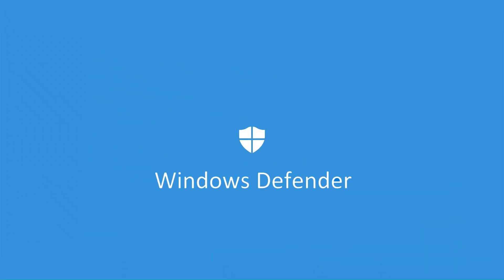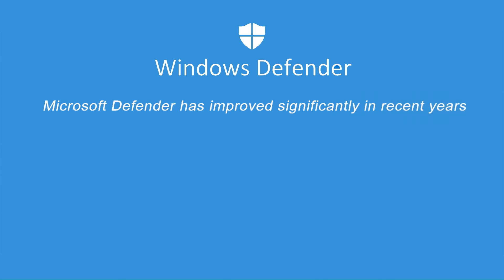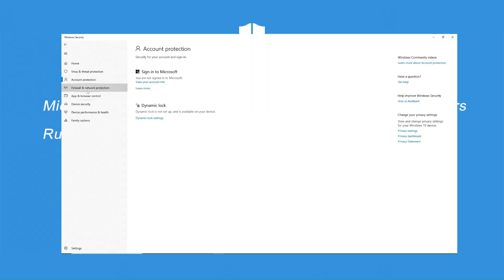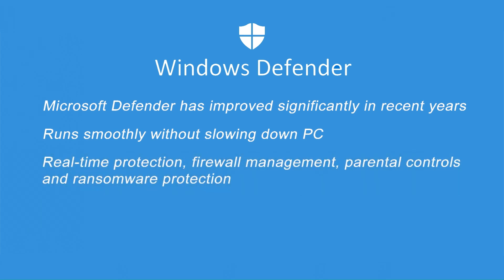Starting at number five, we have Microsoft Defender, the built-in antivirus for Windows users. Microsoft Defender has improved significantly in recent years — independent tests show near-perfect detection rates, putting it on par with some of the best third-party solutions. Since it's built into Windows, it runs smoothly without slowing down your PC. You don't have to install anything extra; it's already there protecting your system in the background.